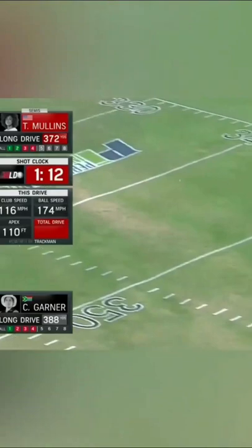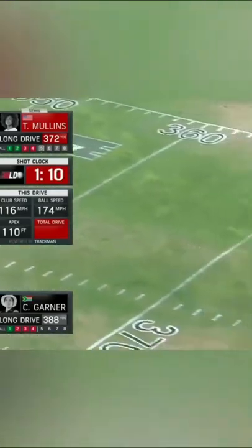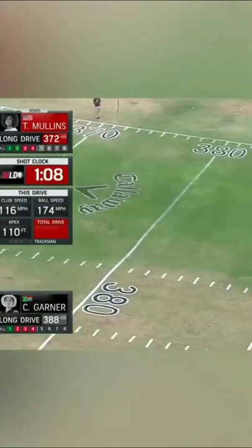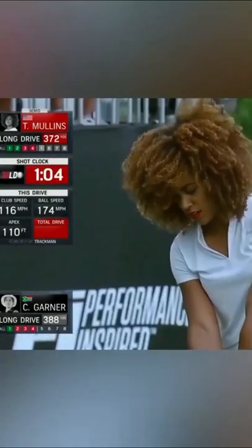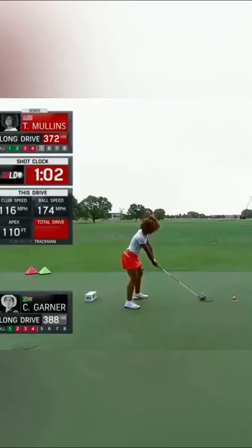Just smooth as silk. That took a huge bounce — a huge first bounce on the left side. It's not enough. It's at about 385 — 384 officially.